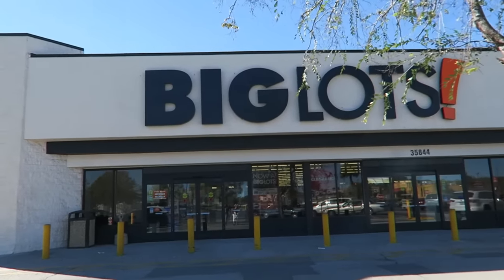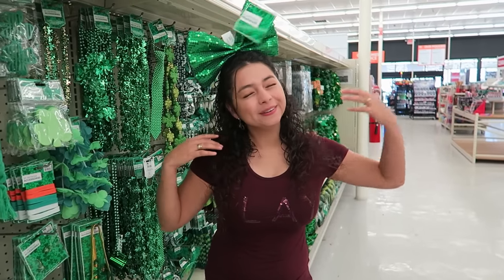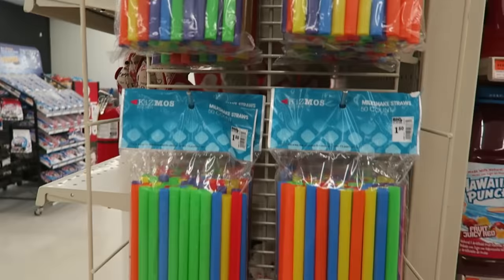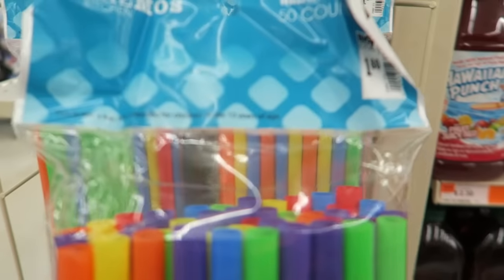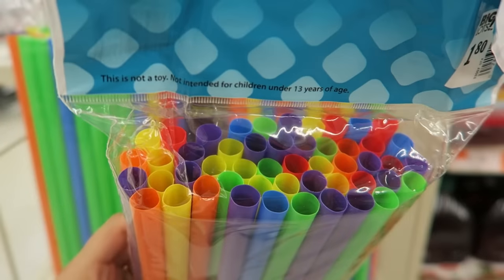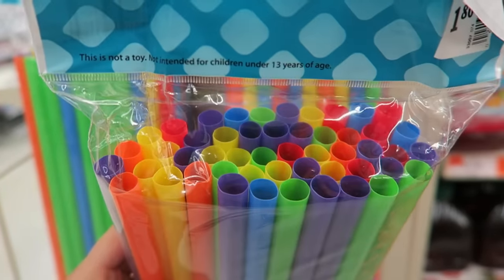The next stop is Big Lots. Hopefully we can find something cool here. Oh my gosh, I was just walking down the aisles and I came across these big fat straws. They're called milkshake straws, but I think these are big enough so my boba will fit in there. Because I love boba, I'm going to totally get these. So we didn't really find anything at Big Lots, but I am extremely excited about these boba straws.